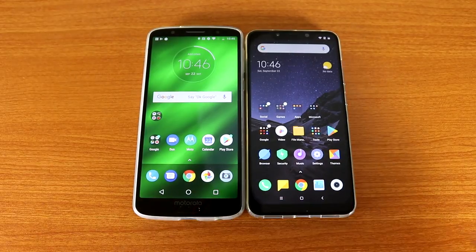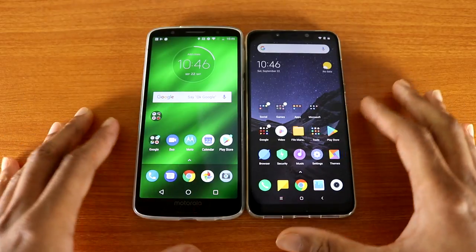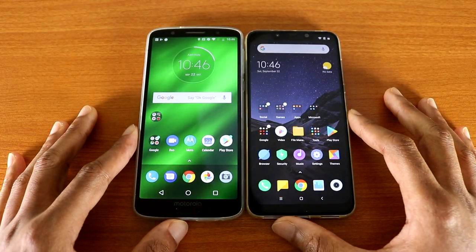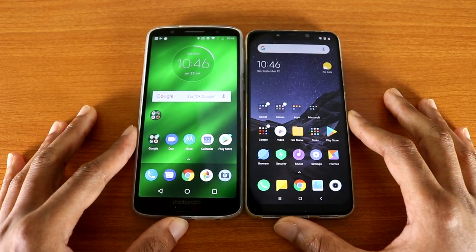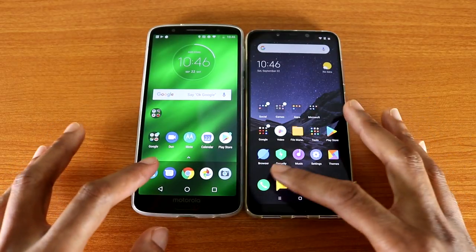Hey, what's up guys? This is a speed test: the Moto G6 Plus versus the Pocophone F1. Let's see who's the best in the speed test category. We're gonna start with the phone dialer app. Here we go.